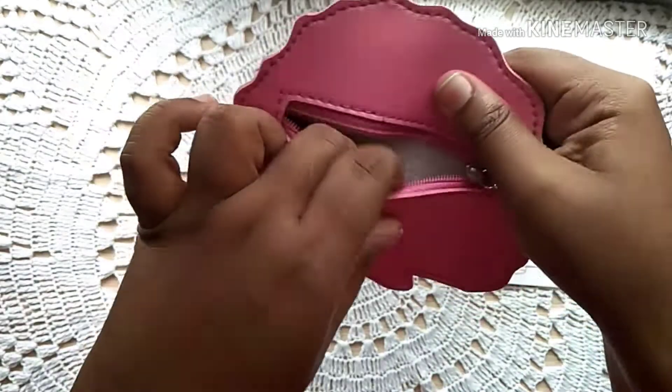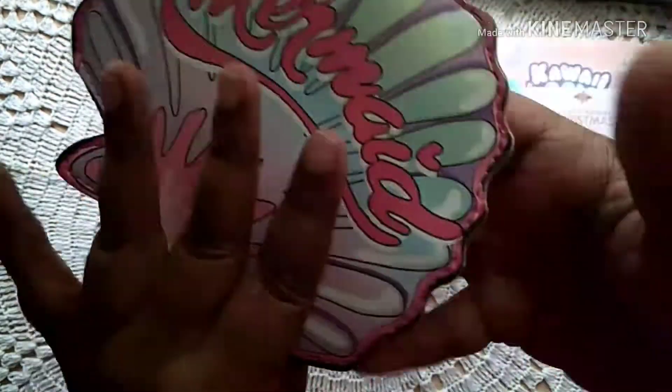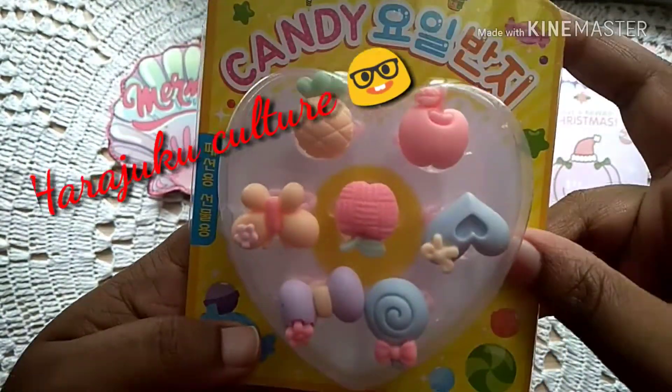Next we've got a coin purse with 'mermaid' on it. I kind of like it because it's cute and quirky. This is a Blipo product — they always send us a Blipo item — and it looks very nice and cute.